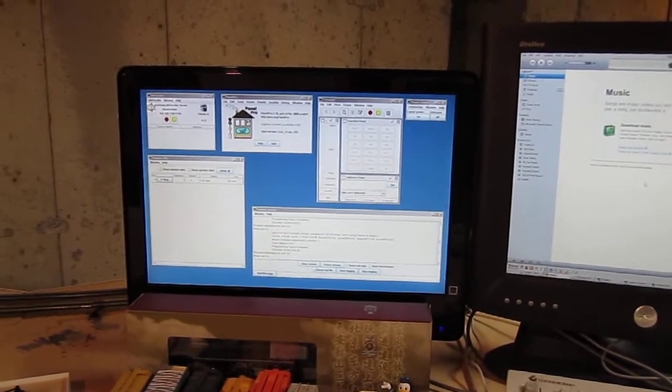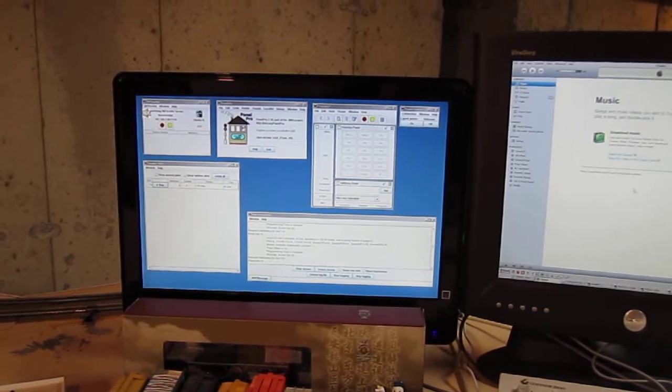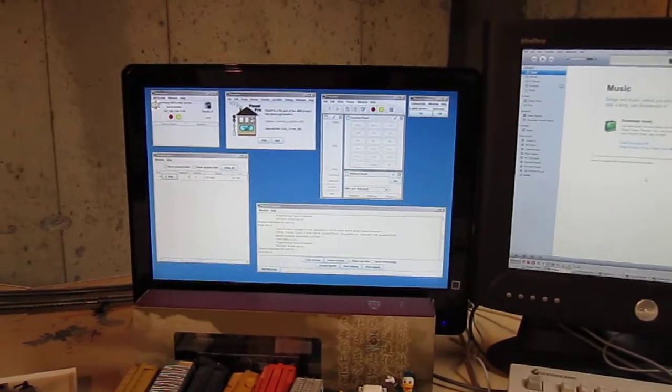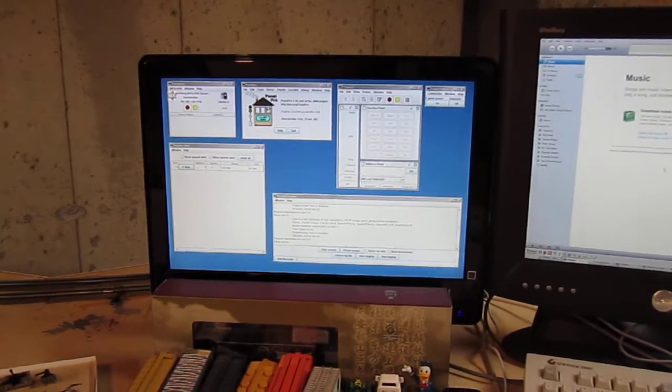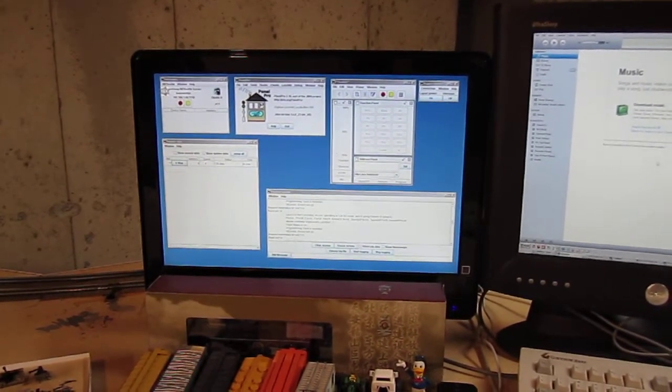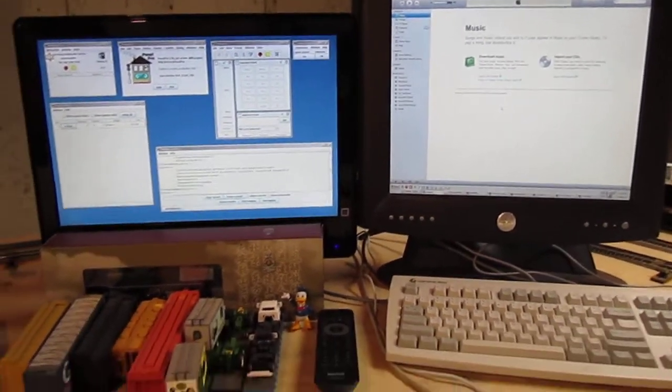TVs these days are great for computer monitors, and it's also connected to the cable. It has a clear QAM tuner, so I can tune into the locals in HD. It's great for watching the news to figure out what's going on outside for the weather, but typically it is run as a second monitor.